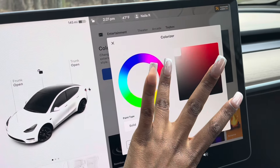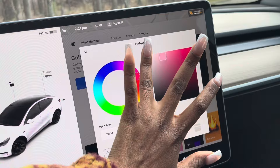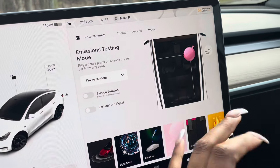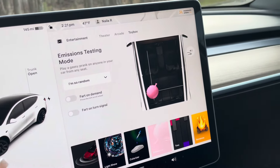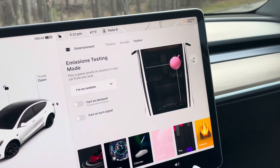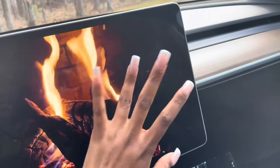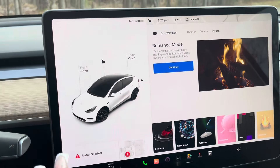You go to customize and you can change the color of the little car on screen — that is so freaking cute. And nobody can tell me Elon Musk is not funny, because there's a whoopee cushion feature where you can move it to whoever's seat and make a fart sound. You can also change the horn, do a light show, and there's a romance mode where it gets cozy with a fireplace. That is so cute.